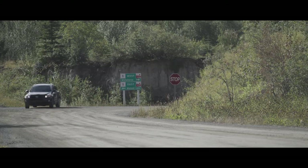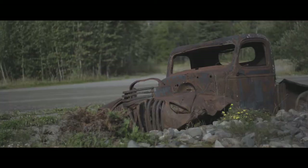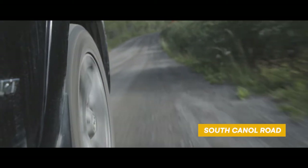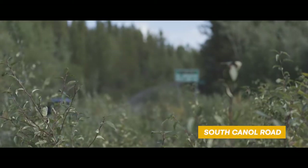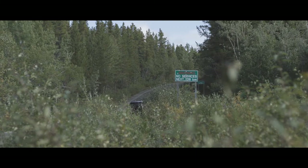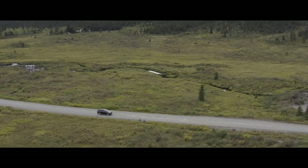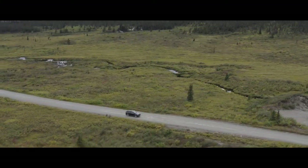The history of the Canol Road — it was completed in World War II. It was part of a project to bring crude oil from Norman Wells to Whitehorse to a refinery, and then up and down the Alaska Highway to support the war effort. It was such a huge undertaking, completed in such a short amount of time, and then abandoned almost immediately. And there are still remnants of it out here today.